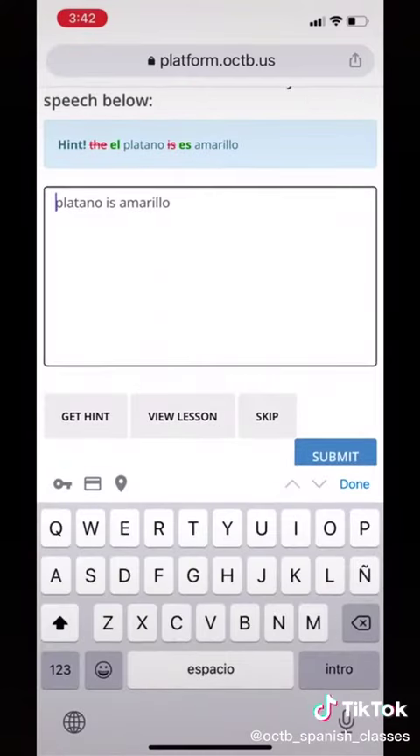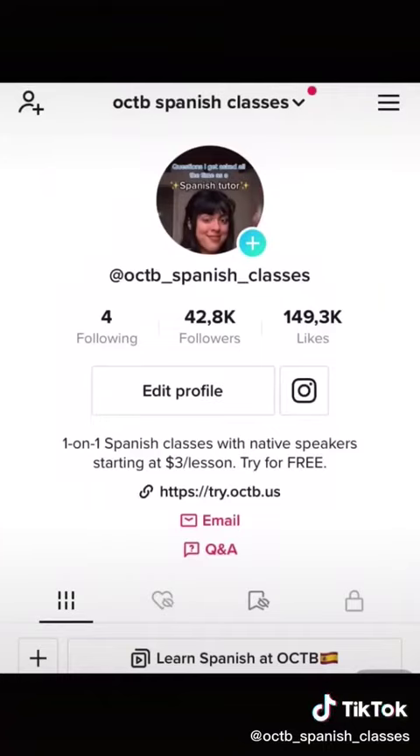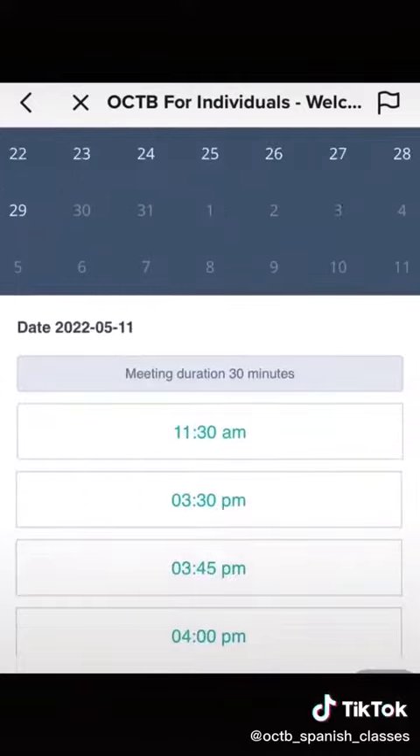First, we extract what only you need to learn. And second, we help you repeat only what you need to learn. So for those of you who consider yourselves visual learners, click on the link in our profile and head to our website to book a free 30-minute demo lesson.